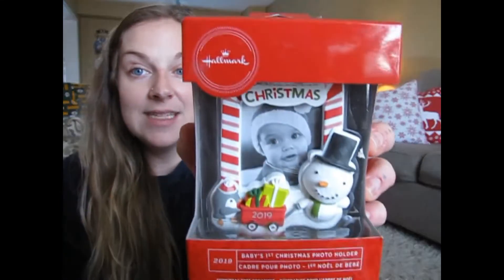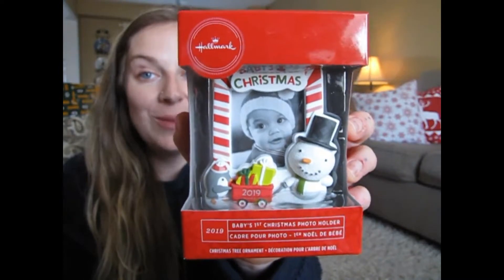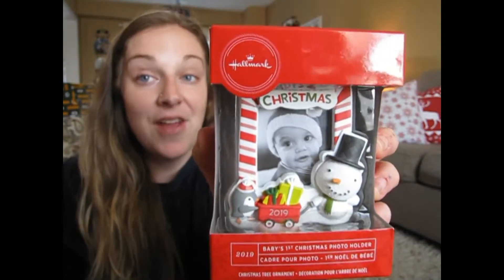So the first thing I got Wyatt was an ornament — it's 'Baby's First Christmas.' We are gonna put a picture of Wyatt in there. I got this from Walmart; it was $8, I believe.